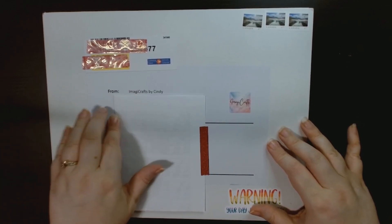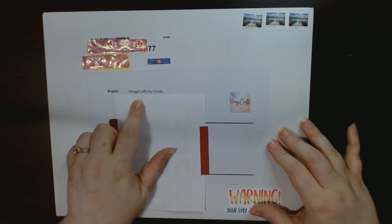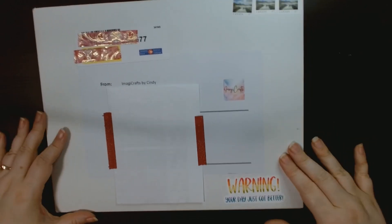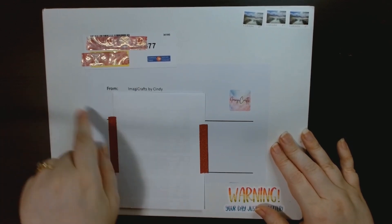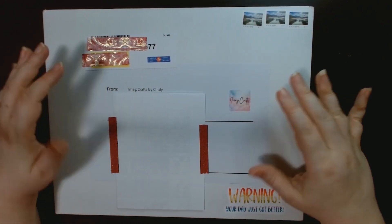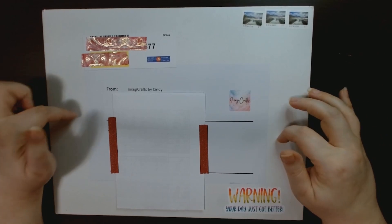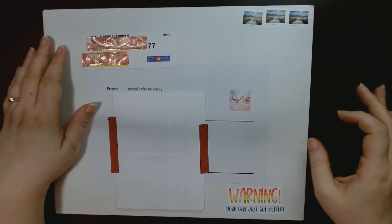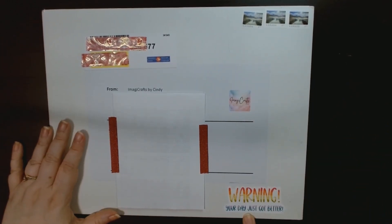The small shop we are looking at today is Imagi Crafts by Cindy, which is a small shop on Etsy. She's out of Edmonton, Alberta, Canada. This is how it came — I haven't even opened it yet, I just covered her address and my address and the postal office details because I had to go pick this up. It didn't fit in the postal box because you can't bend it. It says 'Warning: your day just got better.'